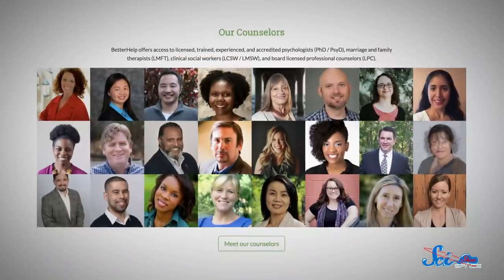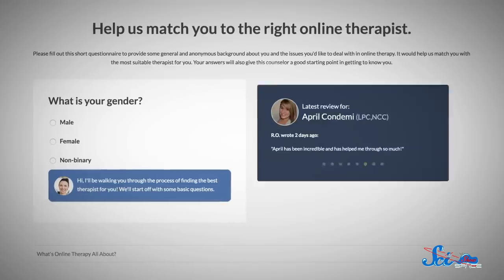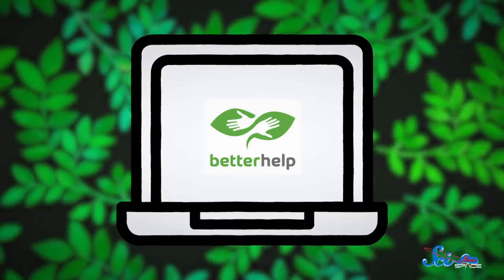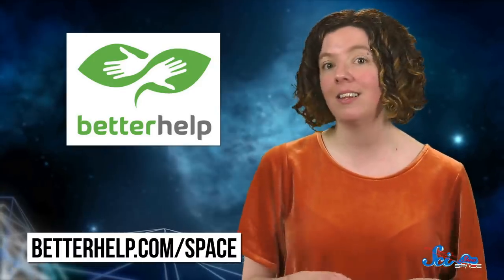This episode of SciShow Space was sponsored by BetterHelp. BetterHelp is an online counseling resource available worldwide, featuring therapists who are credentialed and licensed by their state's boards. They quickly match you with a counselor based on your needs and preferences. You can communicate with your counselor however you prefer, like over the phone or on your computer, and schedule sessions in the comfort of your own home. Plus, you can reach out to your counselor and get a response within 24 to 48 hours in between scheduled sessions. BetterHelp isn't a crisis line — if you are in an emergency situation, there's a resource for you in the description. Monthly subscriptions to BetterHelp are available, with financial aid for those who qualify. And if you're not completely satisfied with your experience, BetterHelp offers full refunds. Go to BetterHelp.com/space or click the link in the description to learn more.